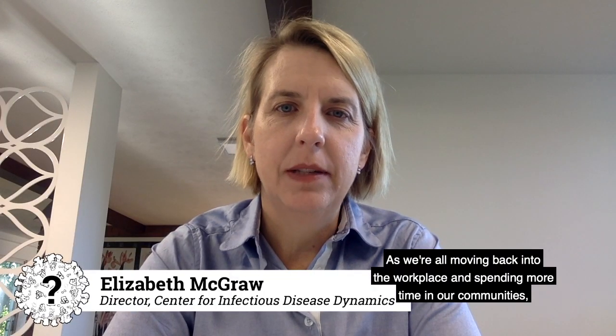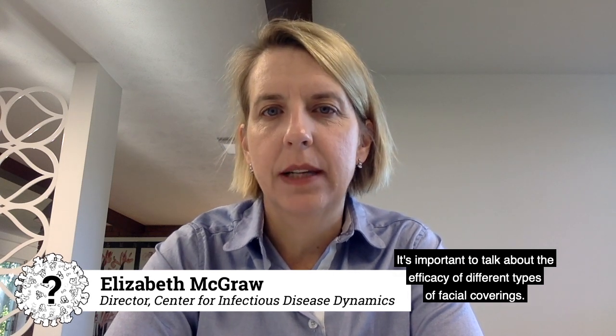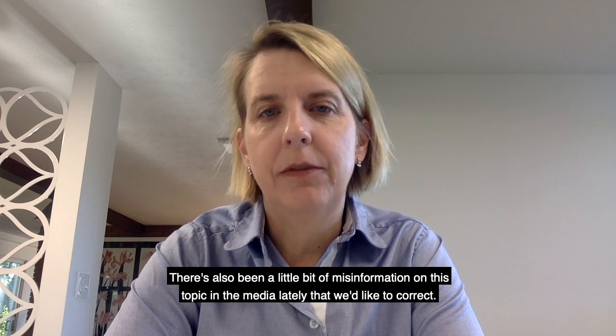As we're all moving back into the workplace and spending more time in our communities, it's important to talk about the efficacy of different types of facial coverings. There's also been a little bit of misinformation on this topic in the media lately that we'd like to correct.